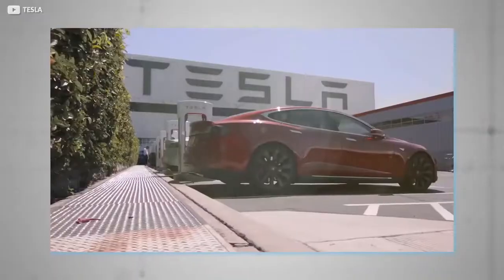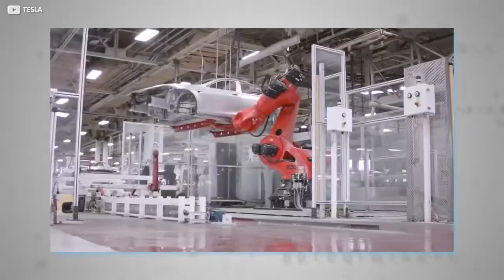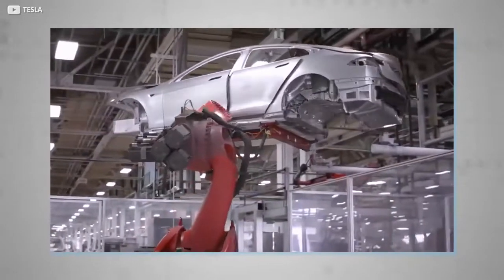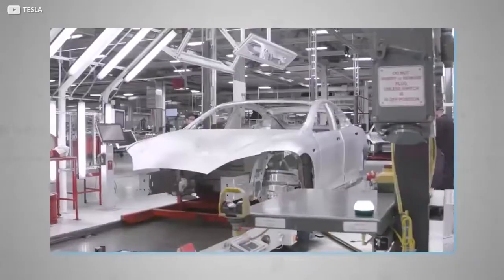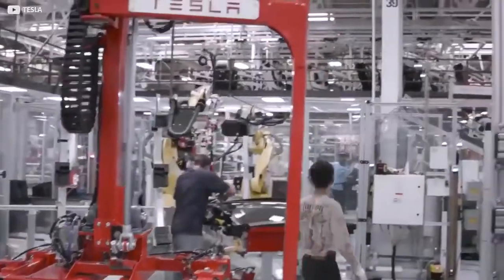The first look we had of the factory was in a YouTube video posted by Tesla China themselves, consisting of less than 50 seconds of shots of the assembly line, including robotic arms many times the size of the human body, as well as harmonious work between robots and humans.